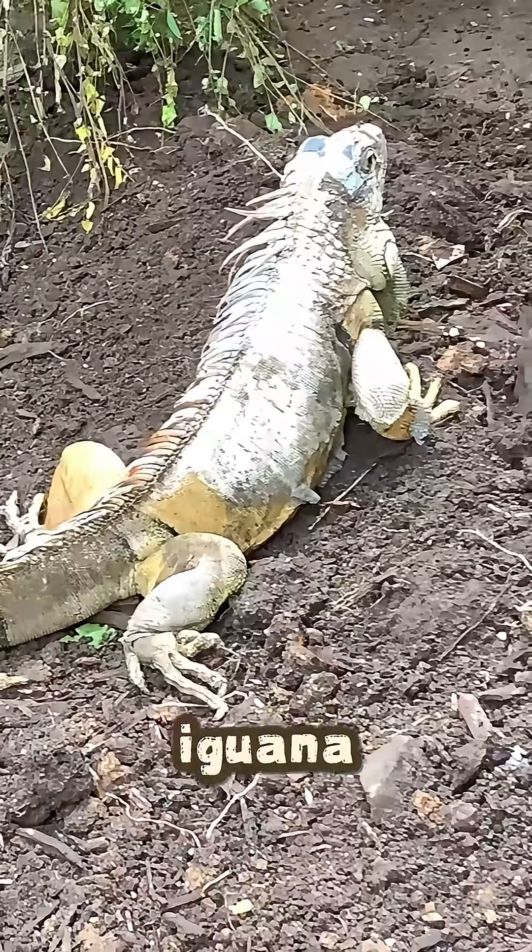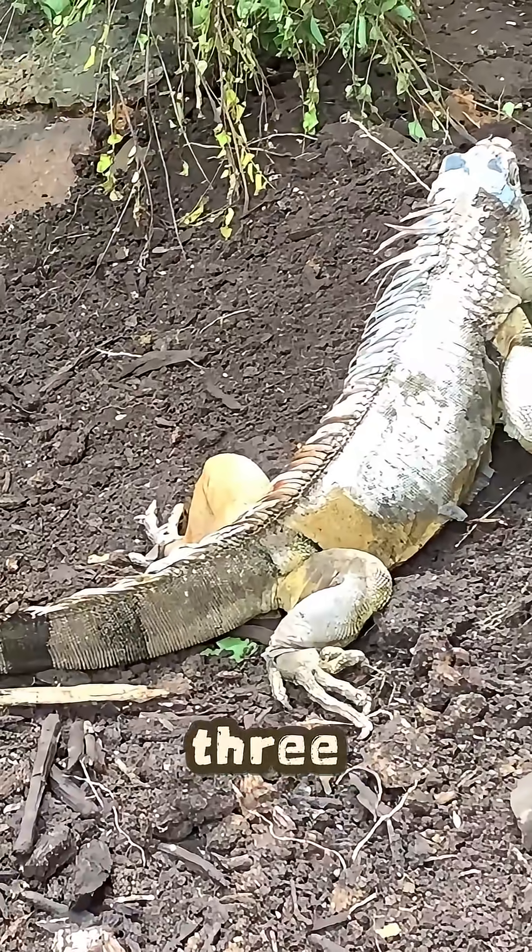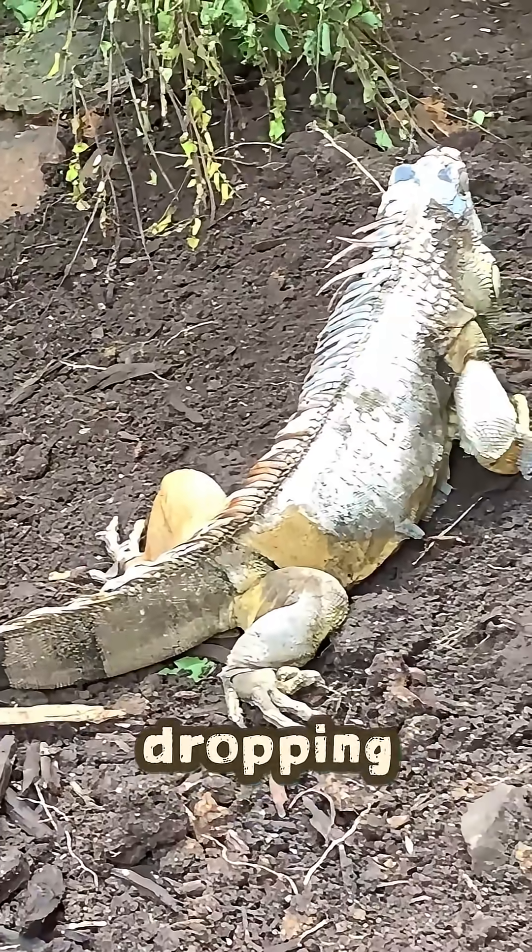So next time you see an iguana, remember — you're not just looking at a lizard. You're looking at a three-eyed, tree-leaping, tail-dropping dinosaur.